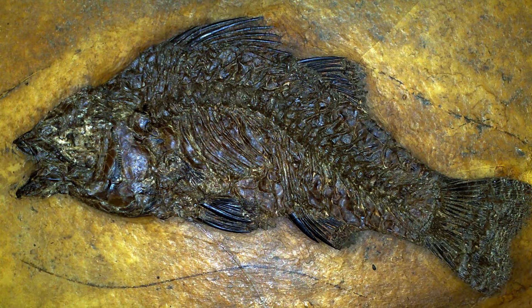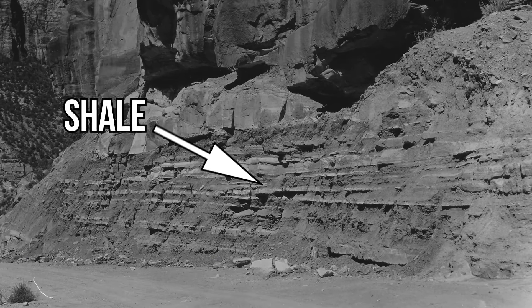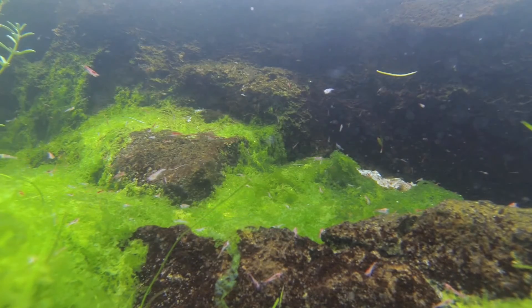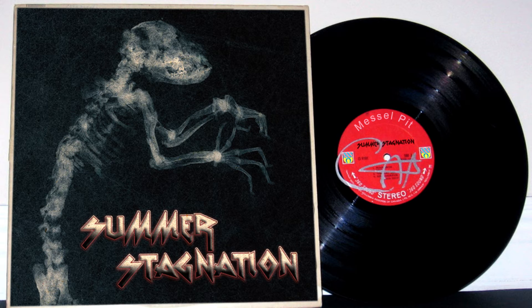Since almost every other fossil you've seen is just bones, you might ask how that's possible. It's a process called shale petrification. Just stick with me for the next 30 seconds and you'll understand the whole process. A layer of algae forms at the bottom of the lake. Anaerobic bacteria eat the algae in the lake and deplete the oxygen, which is called summer stagnation!